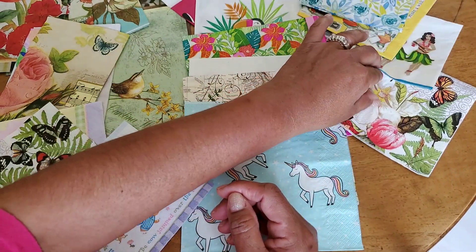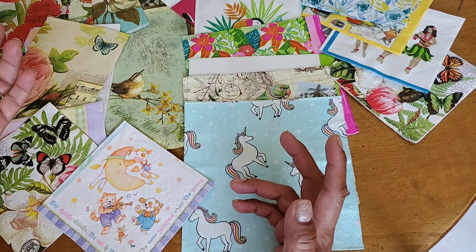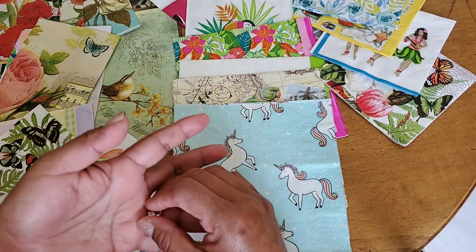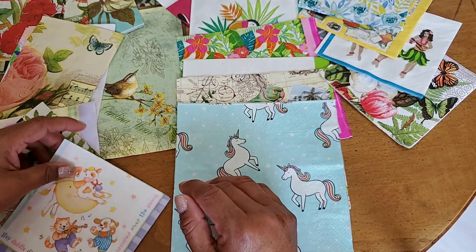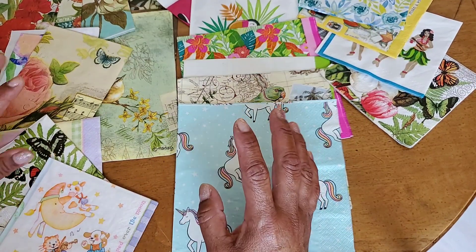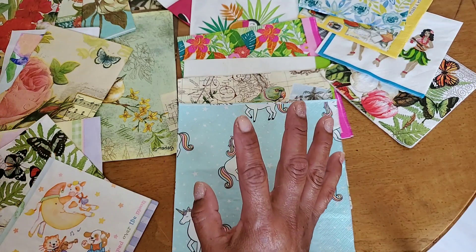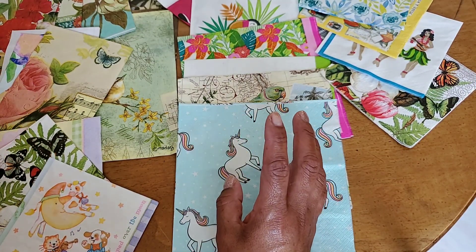An idea started ruminating in my head and I wondered if this had been done before, so I did a search on YouTube. I did find someone had done something similar a couple of years ago but didn't see anything recent. Anyway, I went through my stash of napkins and came up with five sets.